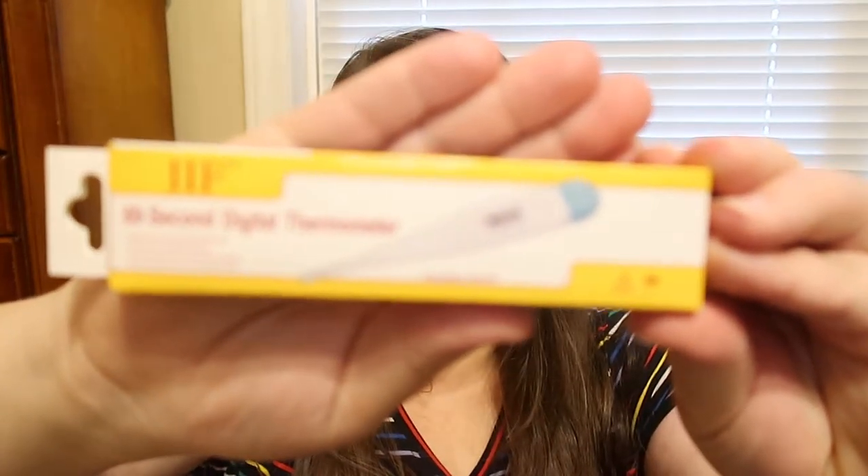I also picked up some extra thermometers because it's that time of year when a lot of people are getting sick, and it's good to have extras on hand. If one dies on you, you're in a pickle. These cheap ones you can just throw away if you get sick and don't want to keep them around. I picked up three 60-second digital thermometers.